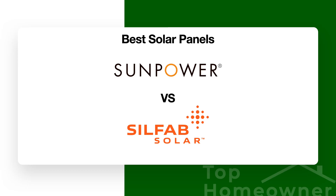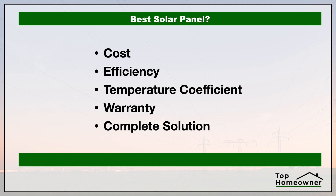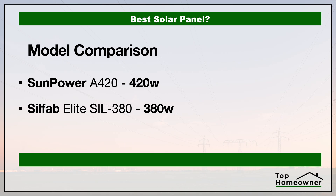If you're looking for the best solar panel, in this video we're going to compare two of the best brands: SunPower versus SilFab. We're going to take a look at the cost, the efficiency, the temperature coefficient — and while that sounds really complicated, it actually isn't — the warranty, and whether or not these companies provide a complete solution. We'll be looking at specific models that are considered to be some of the best panels each company makes.